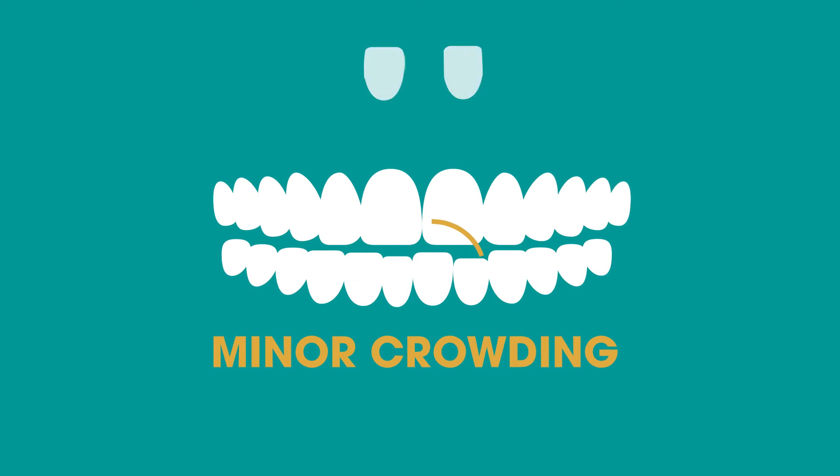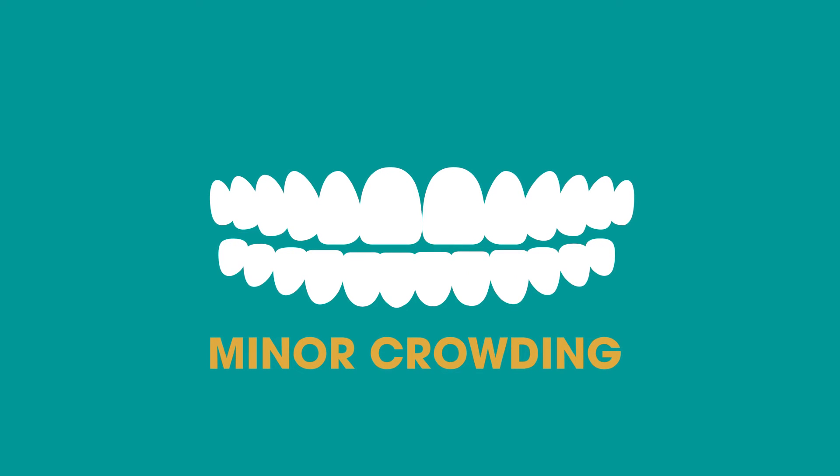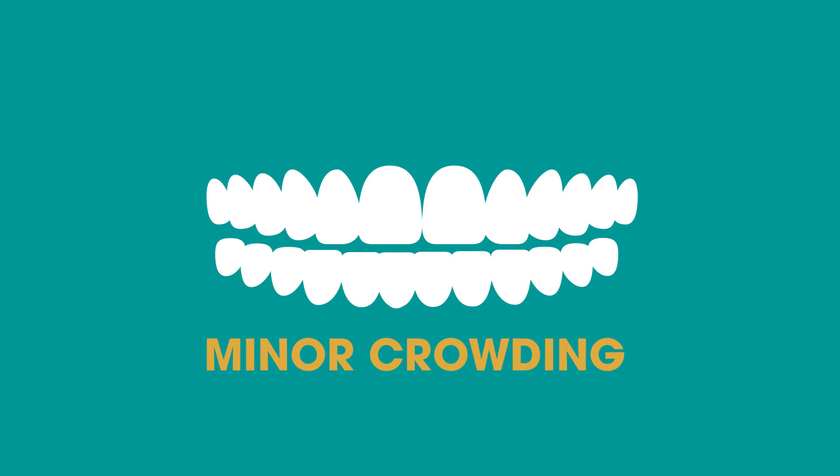Minor crowding. With dental veneers we can give the appearance of straighter teeth without actually straightening them. However, those with severe crowding or overlapping should ask us about Invisalign.